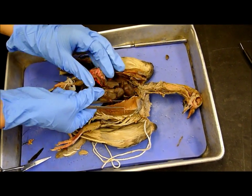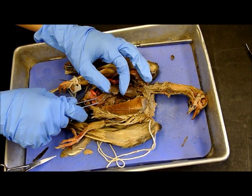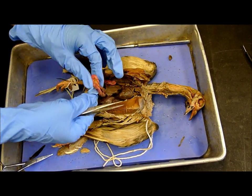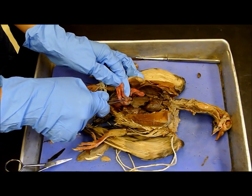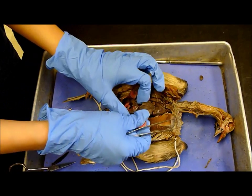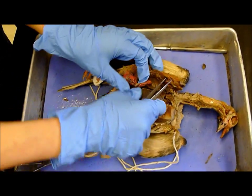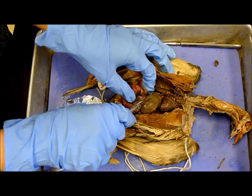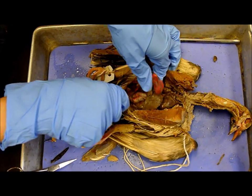The duodenum. The pancreas. The duodenum is like this area that wraps around — it just kind of wraps around — and then the pancreas sits in between. The pancreas is this little thing right here that's in between the duodenum. And then the small intestine — once you get through that, the small intestine is basically everything. All the small intestine here — very much all of this.